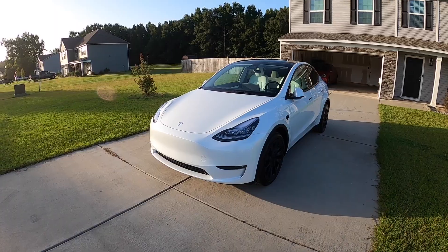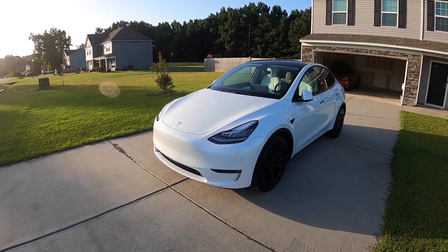Hopefully I answered everything, Louise. I'll leave a recap comment on my delivery day video. Everything I went over regarding Autopilot and Full Self-Driving is covered here — thanks for the question, appreciate it. Overall that's all I've got for my more thorough in-depth review of the Model Y.